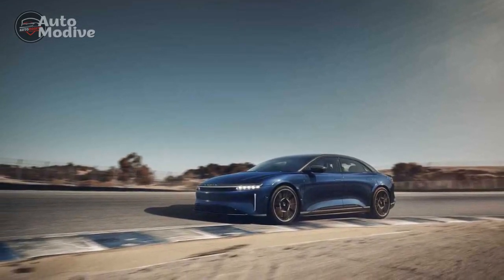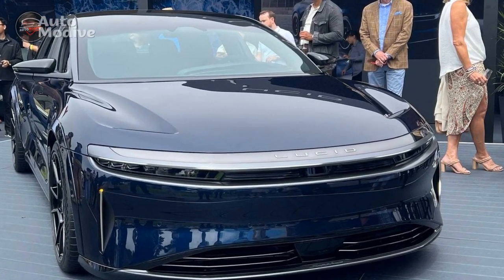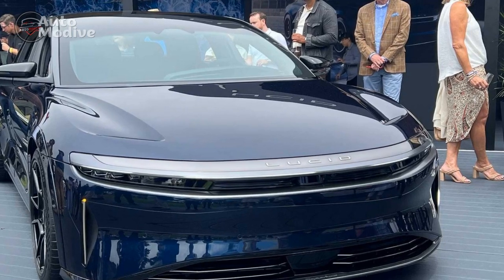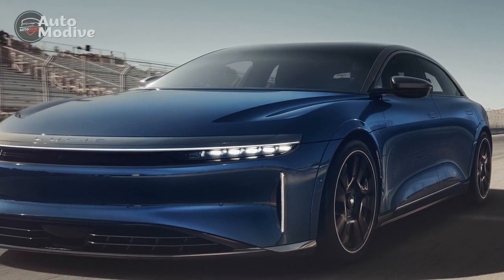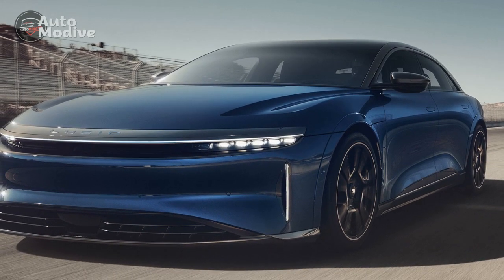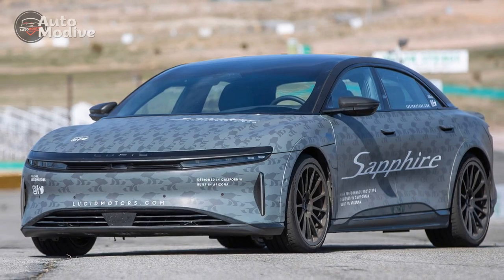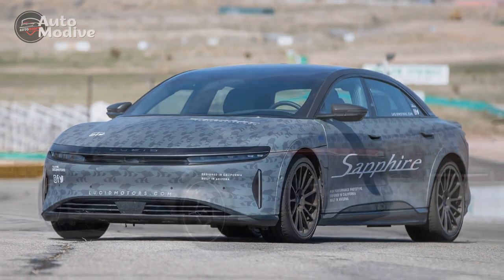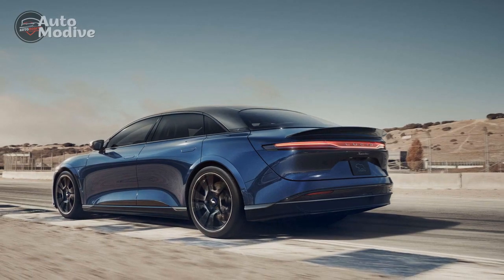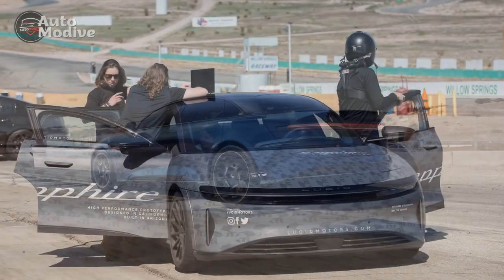Performance Prowess of the 2024 Lucid Air Sapphire: Defining the Future of Electric Driving. The 2024 Lucid Air Sapphire is a remarkable testament to the rapid advancement of electric vehicle (EV) technology, presenting an array of performance attributes that challenge conventional notions of driving. With a seamless fusion of power, responsiveness, and innovation, this luxury electric sedan is poised to redefine the driving experience for enthusiasts and eco-conscious drivers alike.